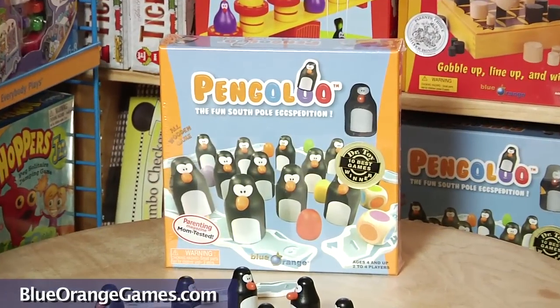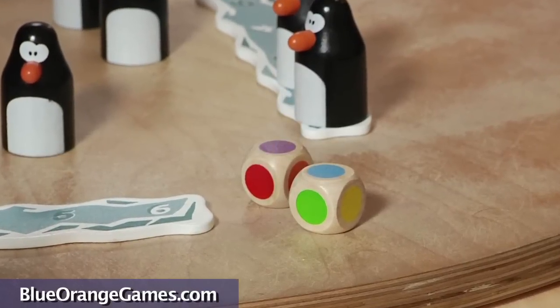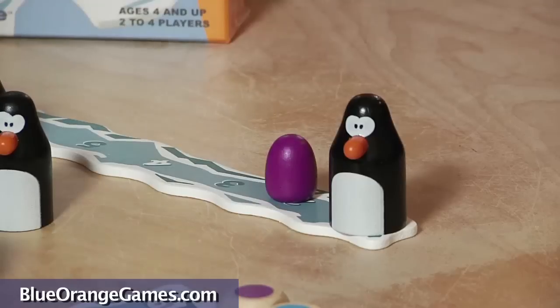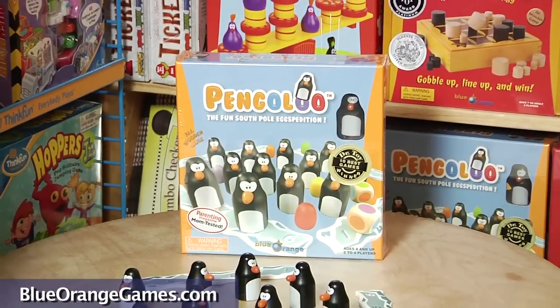Now there is an interesting variation for children six years and older. Let's say my opponent rolls the dice with purple and blue colors. If this player remembers that I just won a penguin with a purple egg, he or she can snatch both my penguin and my egg. This variation is super fun and requires a little more strategy and memory skills.